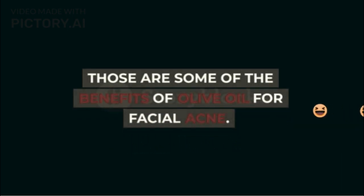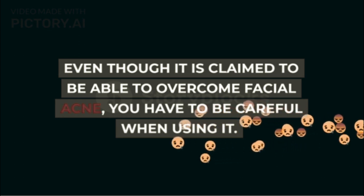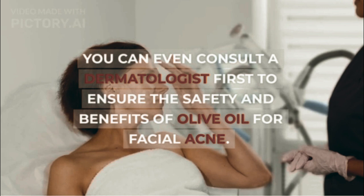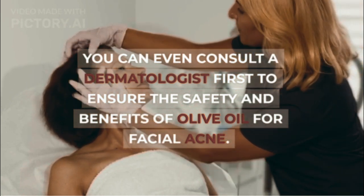Those are some of the benefits of olive oil for facial acne. Even though it is claimed to be able to overcome facial acne, you have to be careful when using it. You can even consult a dermatologist first to ensure the safety and benefits of olive oil for facial acne.